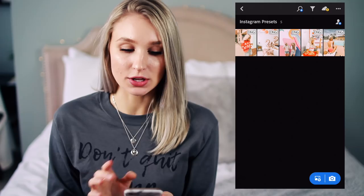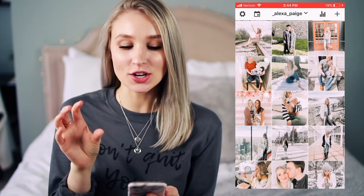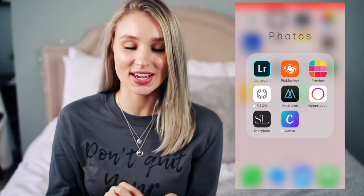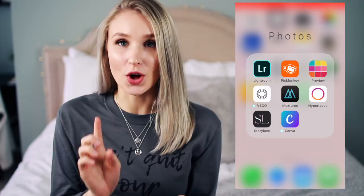Every once in a while I'll use PicMonkey — you can add some fun stuff with it but I don't usually use it that often. Preview is basically your Instagram page but it lets you add photos so you can see how stuff looks — like which pictures you want to post first to see how they look in the layout of your feed. VSCO I used to use all the time but I don't really use it as much anymore. Mextures is an app where you can get a grain effect on your pictures, different lighting features, and old-time markings. I really like it.